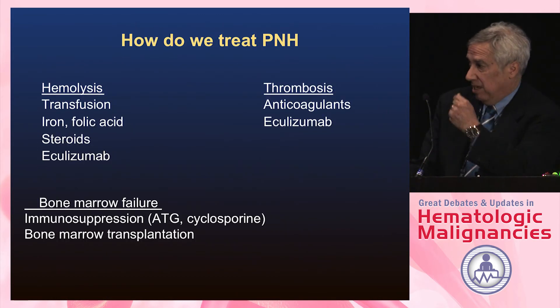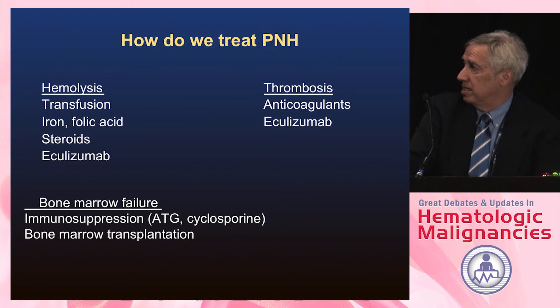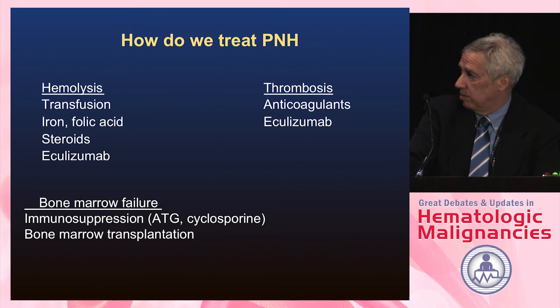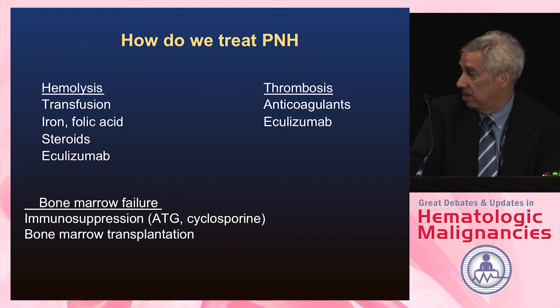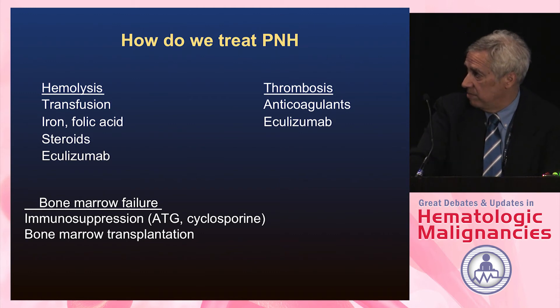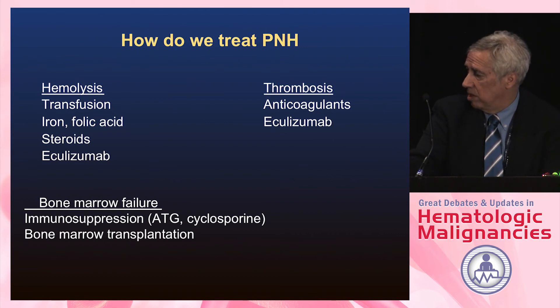How do we treat PNH? In the old days, we would transfuse patients and give them iron and folic acid to help replenish red cells. Steroids were controversial. We now have eculizumab. For thrombosis, we used to use anticoagulants. For bone marrow failure, which is not mediated through complement, we use the same things we use for aplastic anemia — ATG, cyclosporine, and bone marrow transplant — although these have not been well studied.